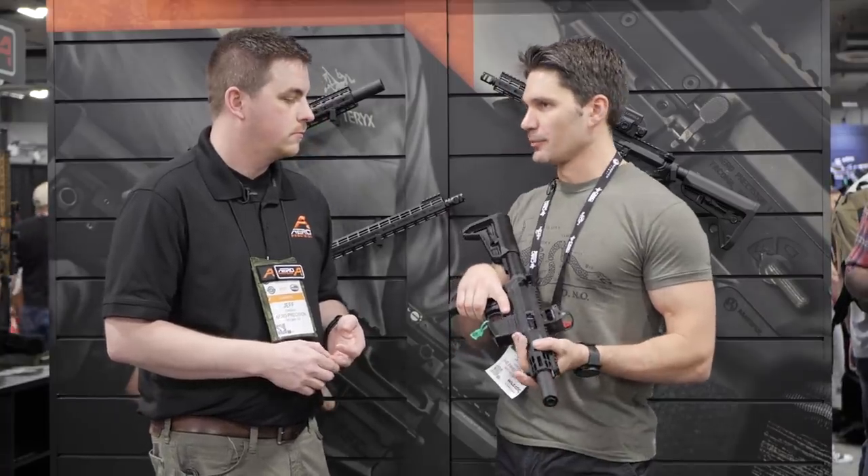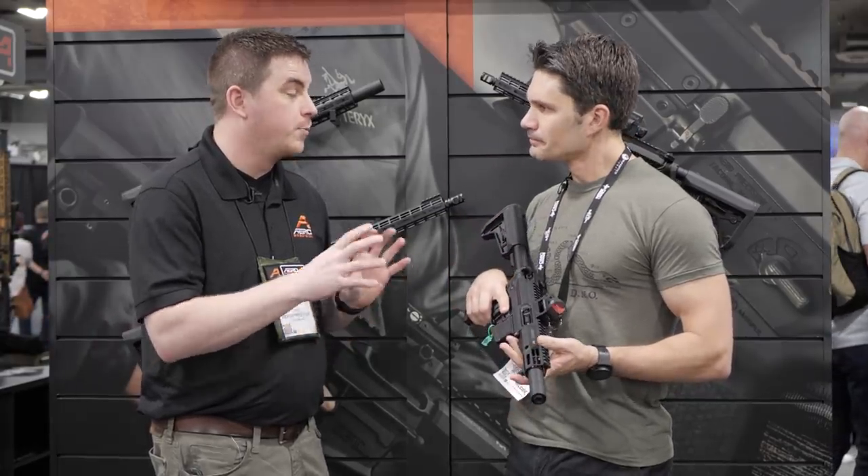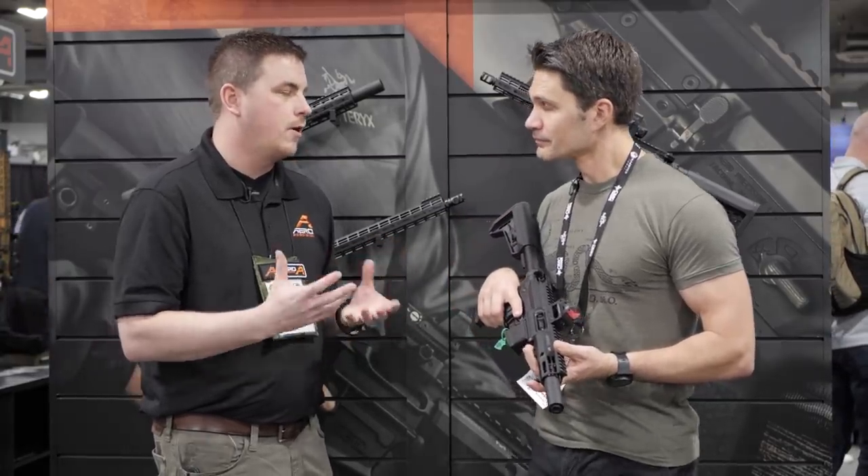If I wanted to buy one of these complete, what am I looking at for a starting price? Complete firearm? Right around $1,000 total.